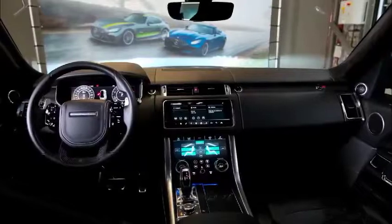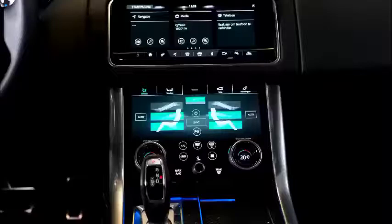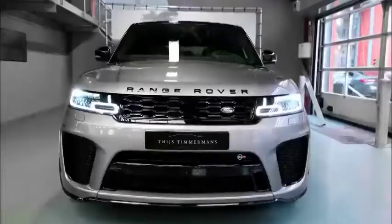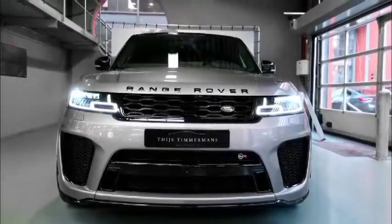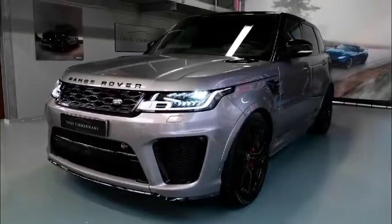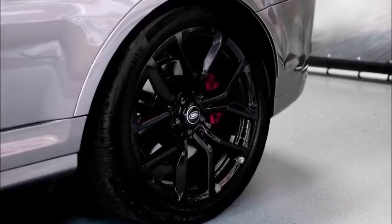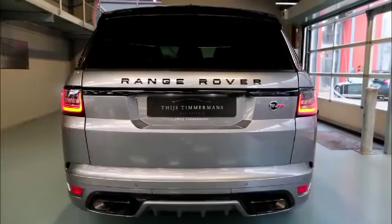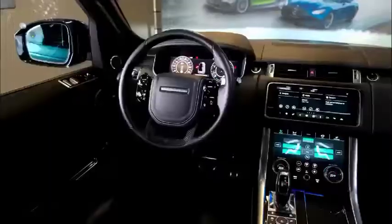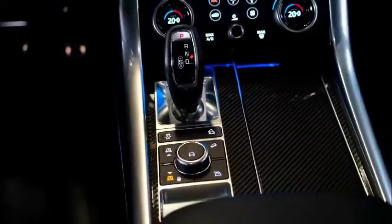Thrilling performance and elegance go hand-in-hand across the Land Rover lineup, and with the addition of the 2022 Range Rover Sport SVR Ultimate Edition, West Palm Beach drivers can be some of the first to experience the fastest and most powerful SUV from Land Rover. From the vibrant colors to intelligent engineering, this new SUV is sure to fit perfectly into your daily driving experience.